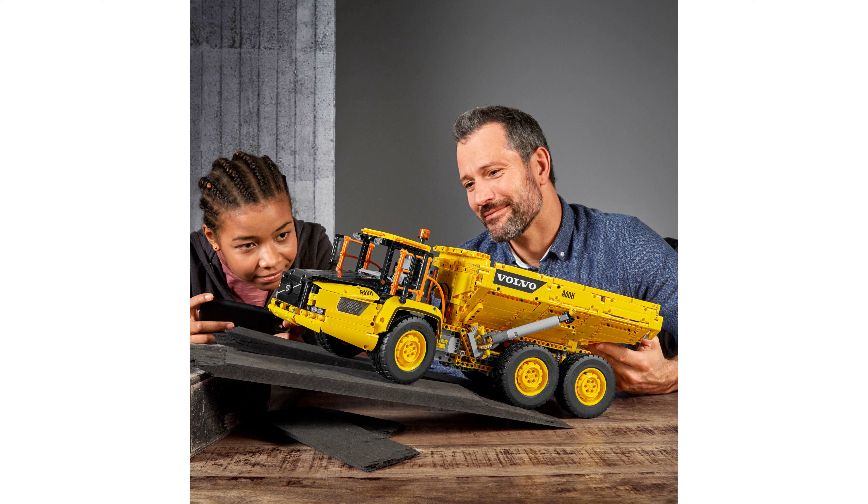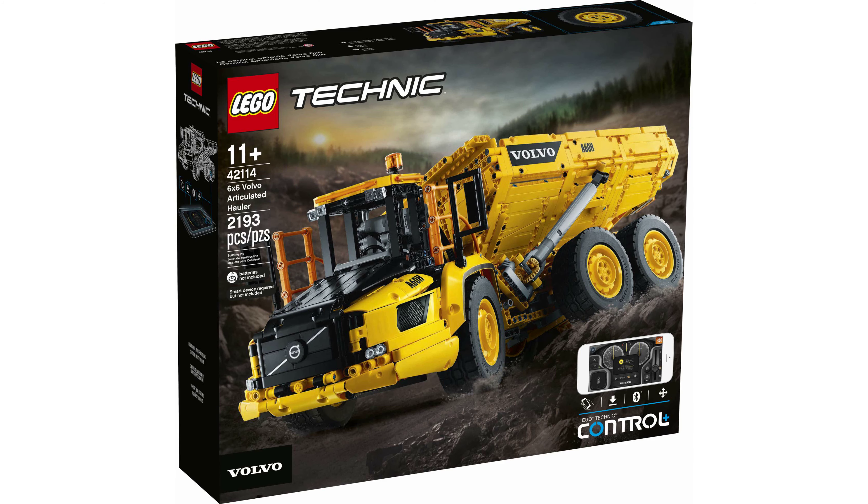Measuring 20 centimeters high, 60 centimeters long, and 20 centimeters wide, this Volvo truck toy model is the perfect size for immersive construction roleplay. With a high review score of 4.7 based on 815 reviews, the LEGO Technic 6x6 Volvo Articulated Hauler is a highly recommended toy for children who are interested in construction vehicles and building sets.